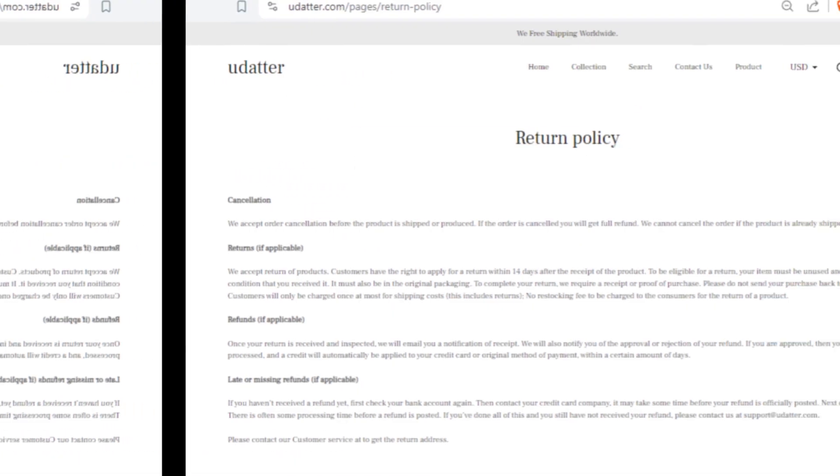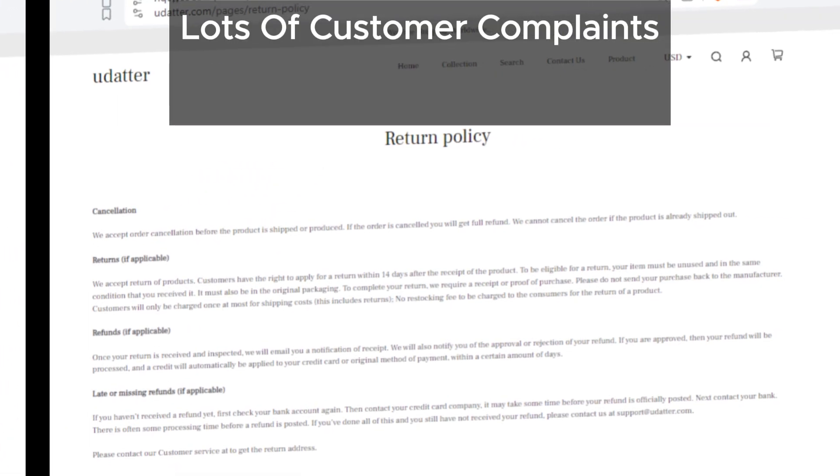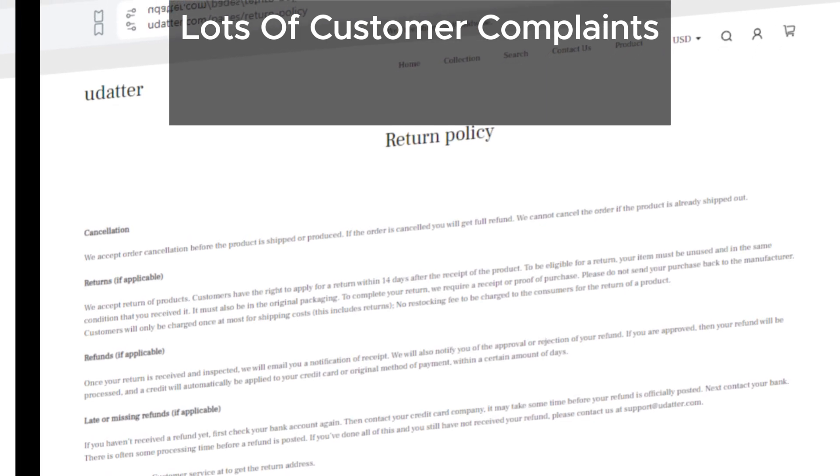Finally, we've found many similar websites with lots of complaints against them. This adds to the suspicion that udadder might not be a trustworthy site.